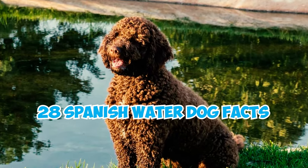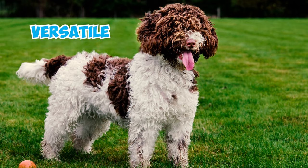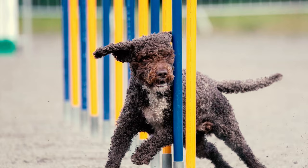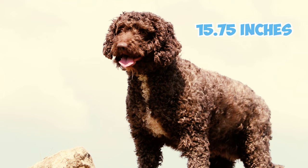Fact 1: Versatile and Agile. The Spanish Water Dog, also known as the Pero de Agua Español, is a medium-sized dog. On average, males stand from 17.5 to 19.5 inches tall and weigh 40 to 49 pounds, while females are a bit smaller, averaging 15.5 inches in height and weighing 31 to 40 pounds.